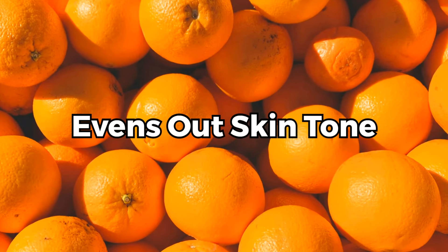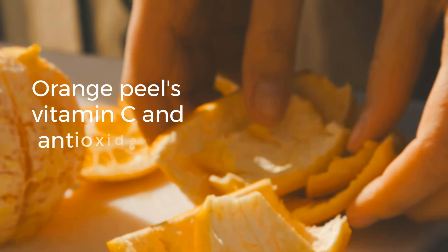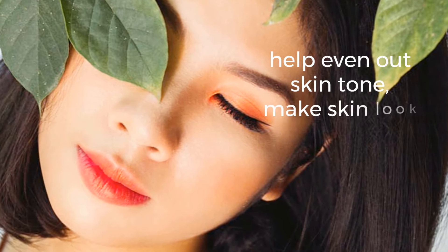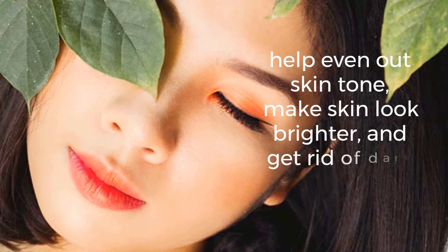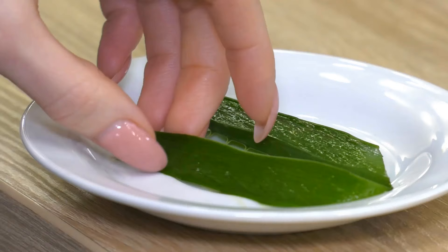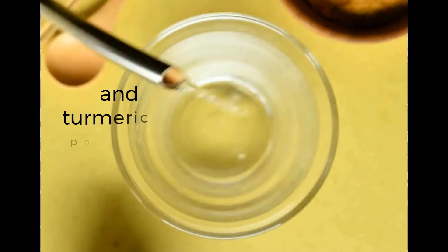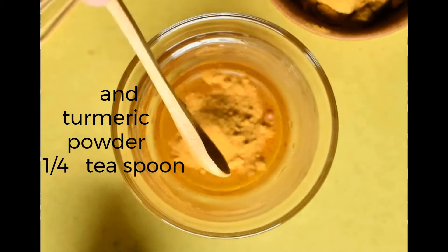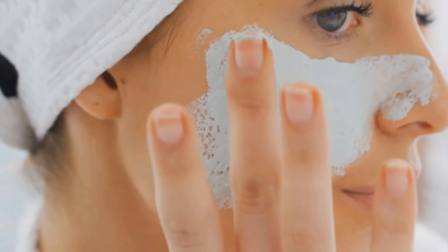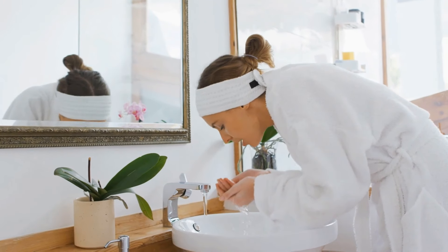1. Evens out skin tone. Orange peel's vitamin C and antioxidants can help even out skin tone, make skin look brighter, and get rid of dark spots. Mix orange peel powder — 1 tablespoon — aloe vera gel — 1 tablespoon — and turmeric powder — 1 quarter teaspoon — together to make a face pack. Put the mix on your face, wait 15–20 minutes, and then wash it off with water.